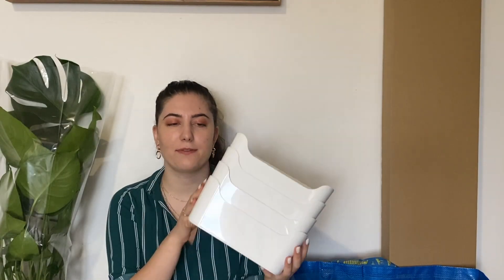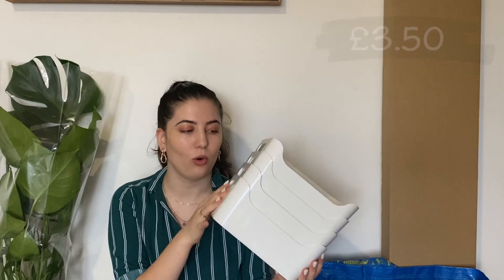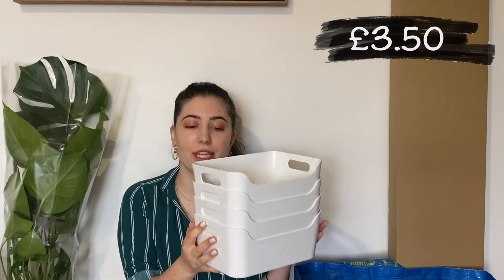I also got four of these Vareira boxes — they are £3.50 each. I like them because you can store anything and they look so nice on display. I have something like this where I keep my hot chocolate, coffee, different kinds of sugar, lattes and stuff like that. I'm just going to put a label on one of the sides and it's so easy to grab from the shelf or drawer and store things nicely.